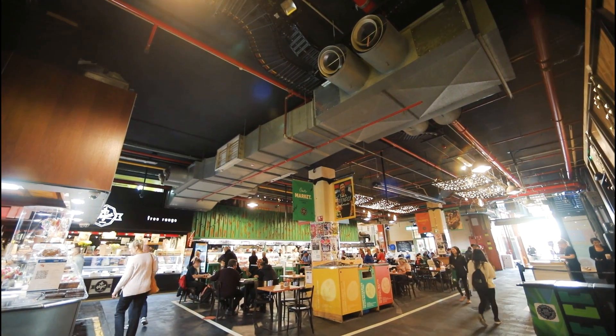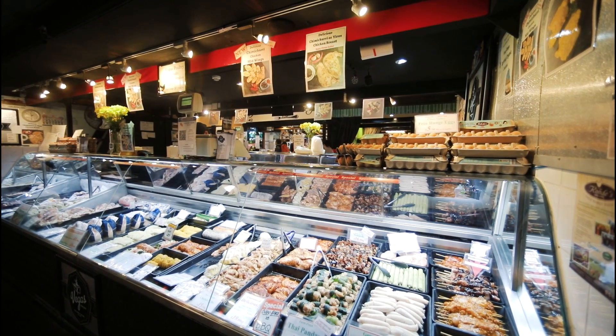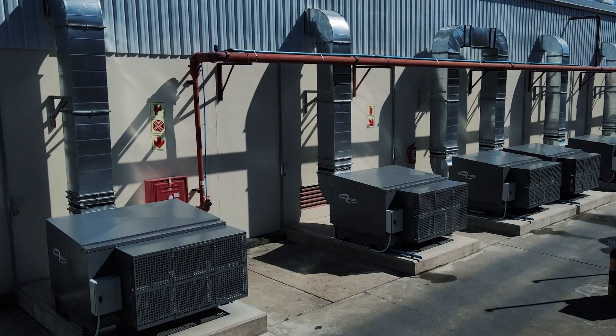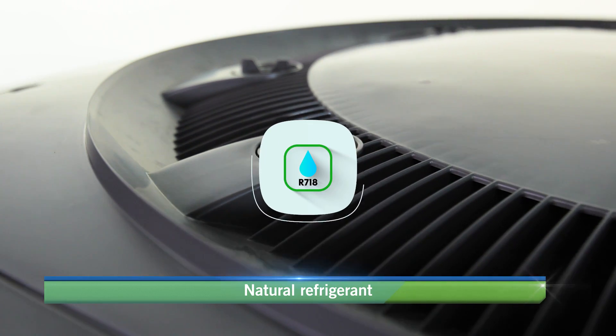The ClimateWizard Hyper-Efficient Indirect Evaporative Air Conditioner is a game-changer in climate control solutions. It delivers cool, 100% continuous fresh outside air with low power consumption and uses water as a natural refrigerant.